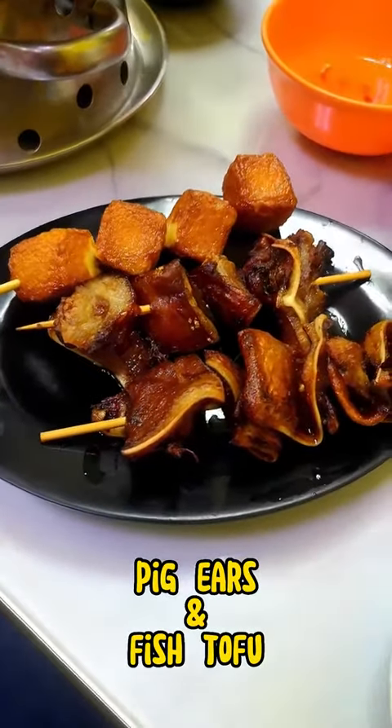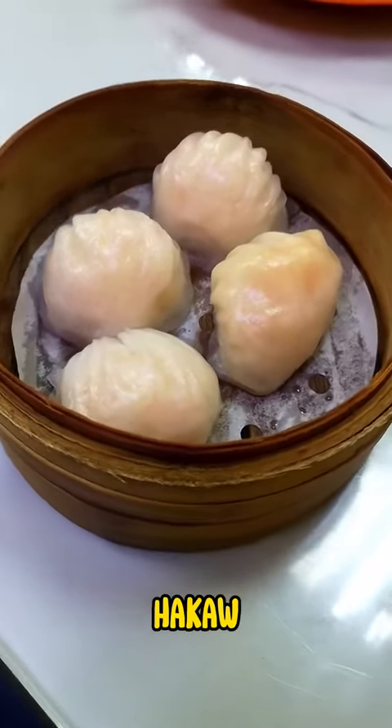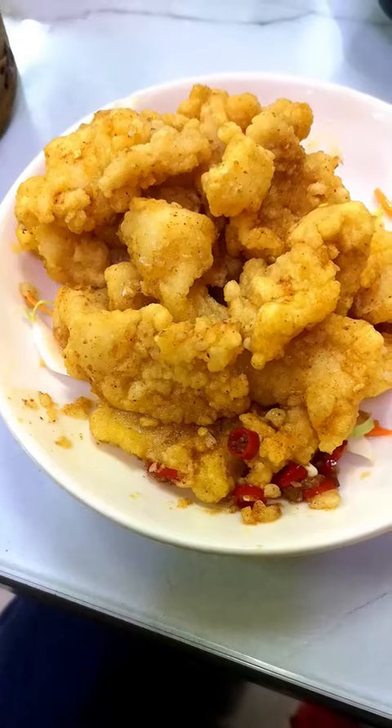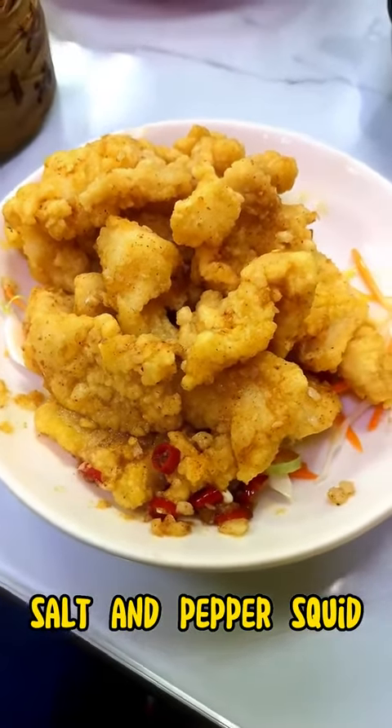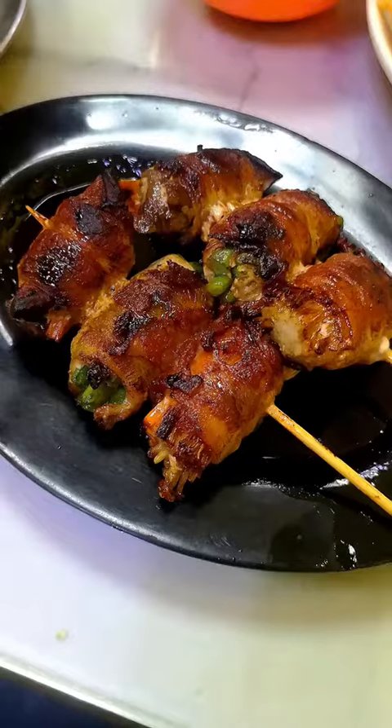Skewered pig ears and fish tofu. Hakko with fresh shrimp inside. Kayaban — flavorful salt and pepper squid. Century egg. Yakitori.